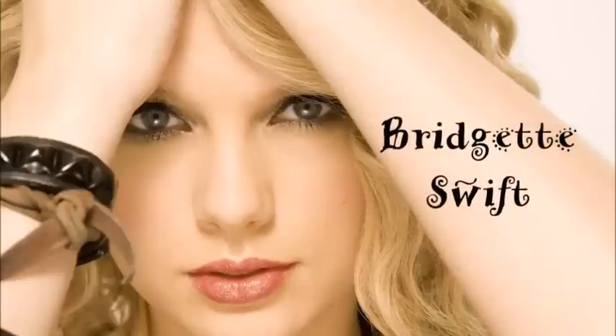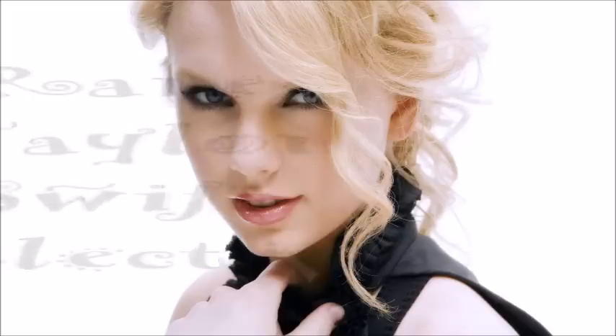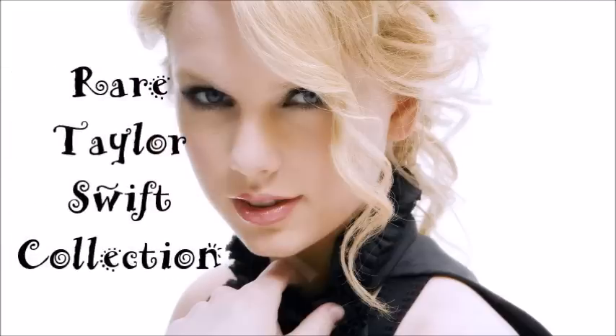Got a long list of ex-lovers, they'll tell you I'm insane, cause you know I love the players, and you love the players. Hey Swifties, British Swift here, and welcome back to my channel.